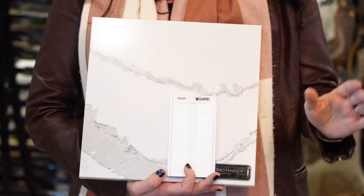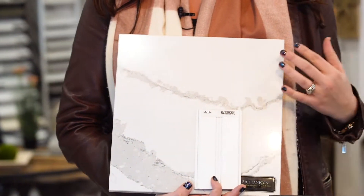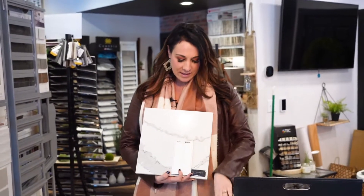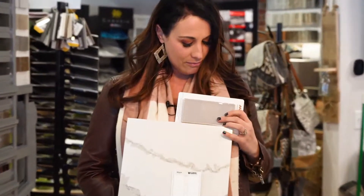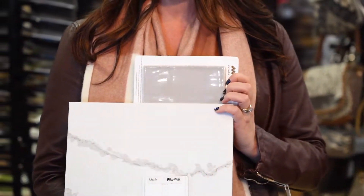One idea I would have with this countertop would be to pair it with a white cabinet. So say if your cabinets in your kitchen were white, maybe you want to add a little bit of color and bring out that gray veining by throwing in a gray subway tile backsplash.